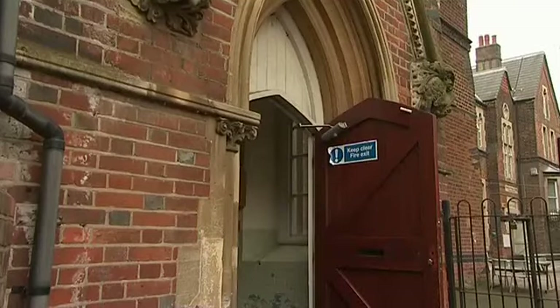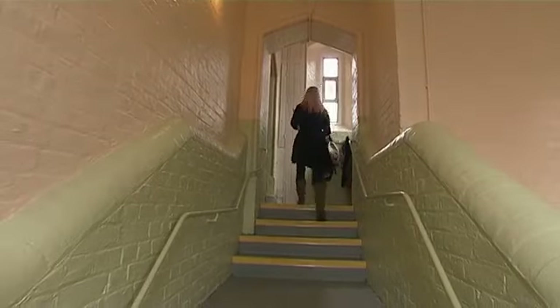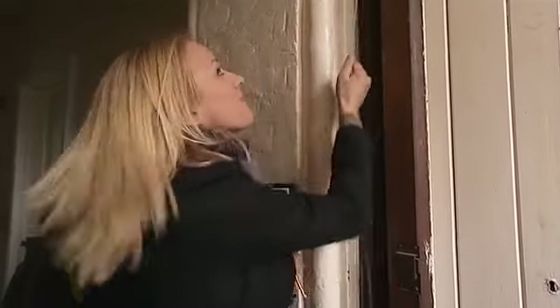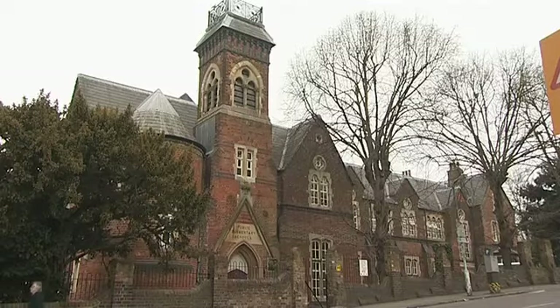As well as looking at the outside of the building, I'm interested to see what clues I can find inside. I'm halfway up the tower that I saw from the outside, and I've discovered that it is in fact a bell tower. Listen — the bell still works! I wonder what it was used for.